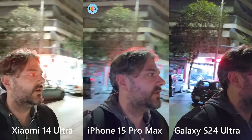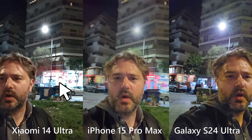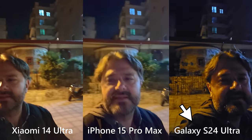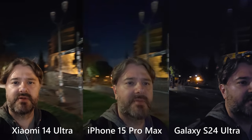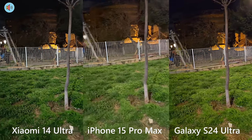Now, again — explosion of colors. The Xiaomi 14 Ultra tends to overexpose the bright areas, which completely blows the highlights, and that's not okay. The S24 Ultra is a tiny bit too dark for my preference. Overall, the iPhone 15 Pro Max has the best video from the front camera, maintaining a very nice exposure, showing enough detail in the highlights and also in the dark shadow areas.